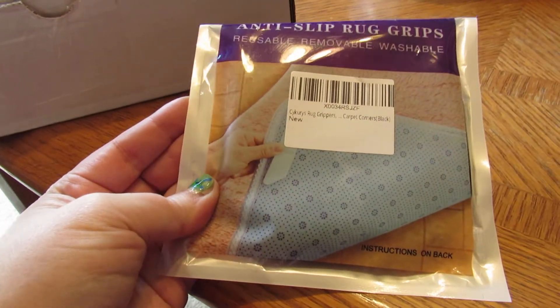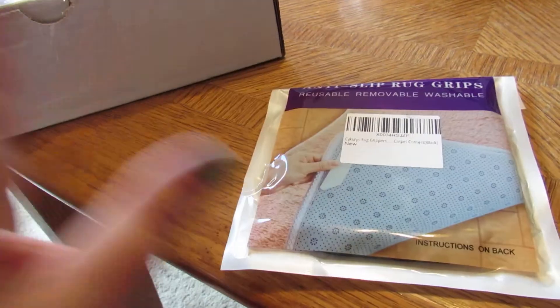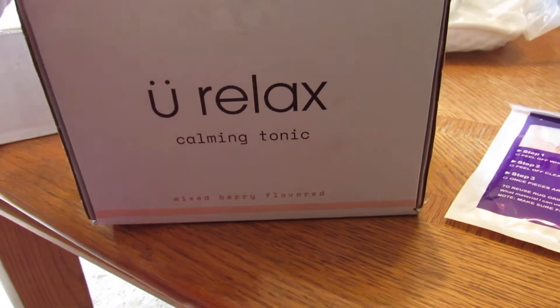I got some more of these rug holders — they're anti-slip. They work great when you have dogs like I do or small children. They hold the rugs in place so you don't have to worry about them rolling around. This here was sent from the company — it's called You Relax Calming Tonic.